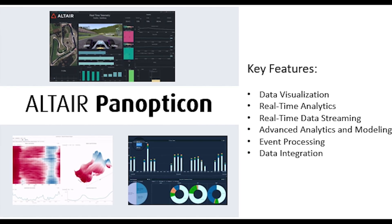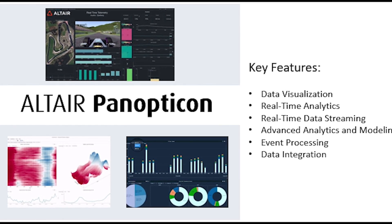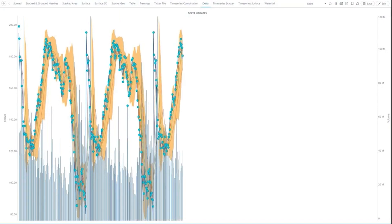Altair Panopticon allows users to create, modify, and employ different data visualization schemes to make understanding your data that much easier. Create smart dashboards that can be synced for live, real-time reporting. Connect to any data source including SQL and NoSQL databases or other data repositories.